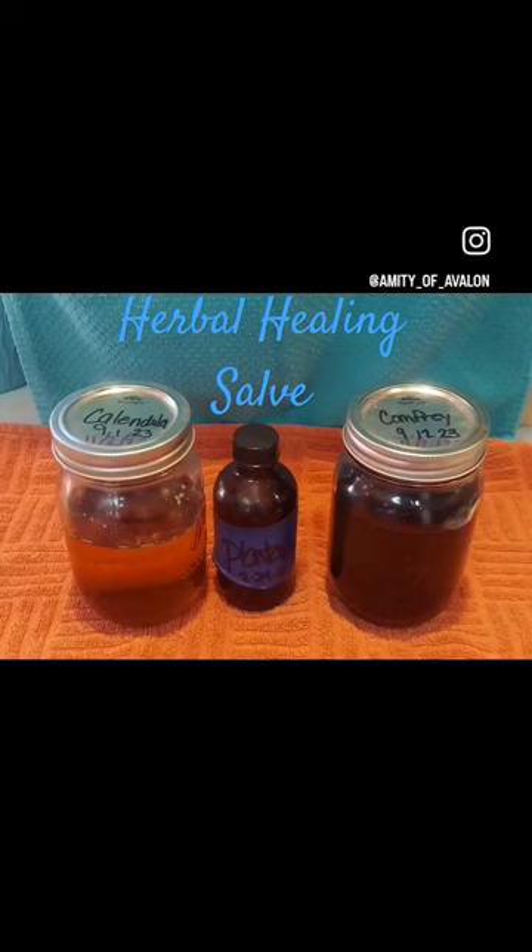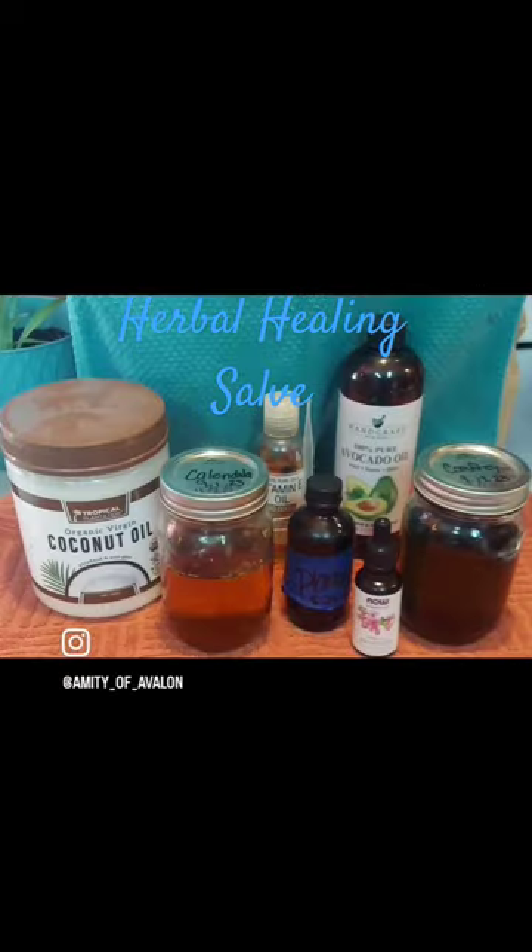I am making a new batch of herbal healing salve using Avalon Acre's own dried calendula and comfrey, along with outside source plantain that I have processed.